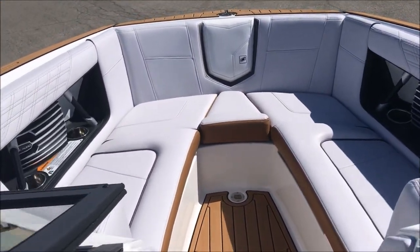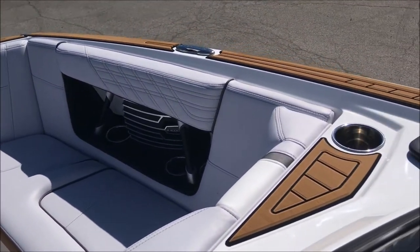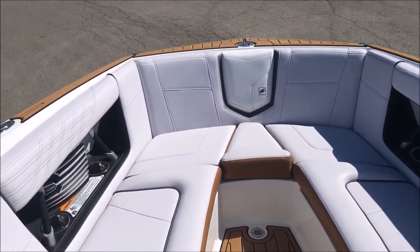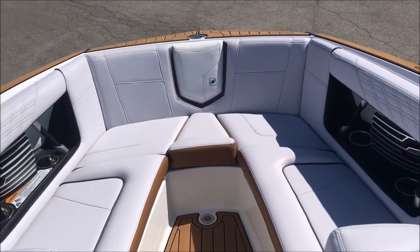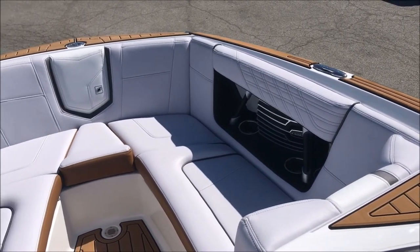In the bow, two more speakers and a handful of cup holders. You can see the Seadeck step pads all the way around — whether you're entering from up front or back, you've got that non-skid Seadeck all across the gunwales to keep them from getting scratched up and to keep people from slipping around.